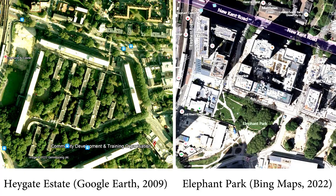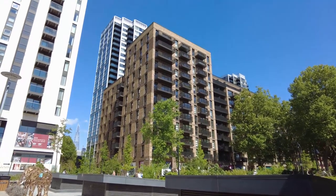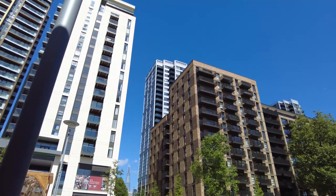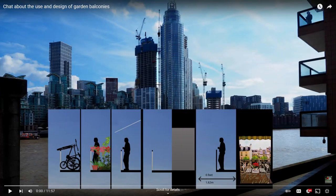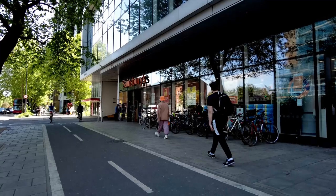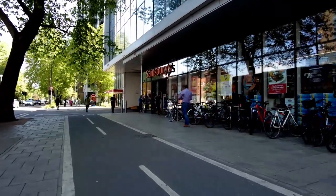If we compare the redevelopment with the original scheme, some things are better. Firstly, they've got existing trees which weren't here before. The architecture of the blocks is better, although it's not particularly distinguished. It does have balconies, which are very welcome, even though they don't satisfy the criteria we agreed for good balconies. And they've done a good job of the outside of the estate meeting the New Kent Road and the A3.